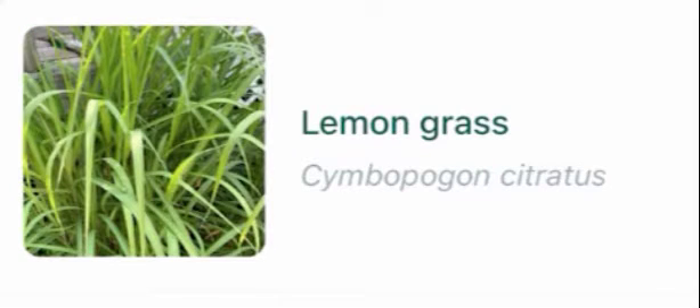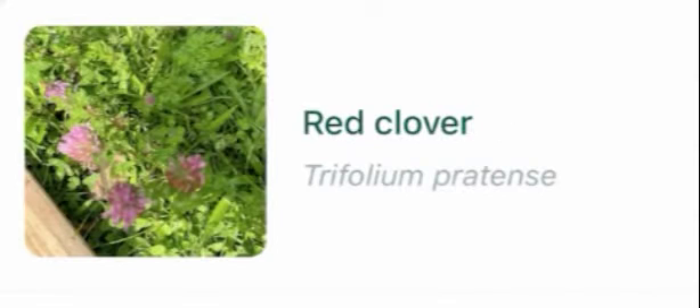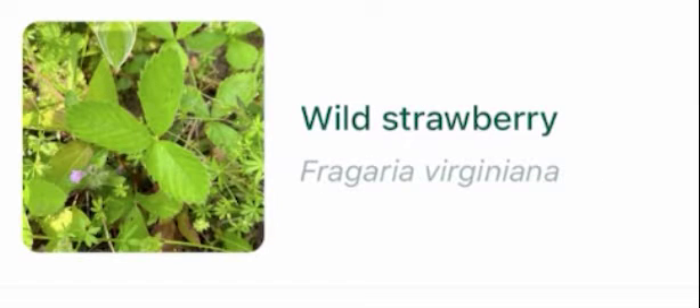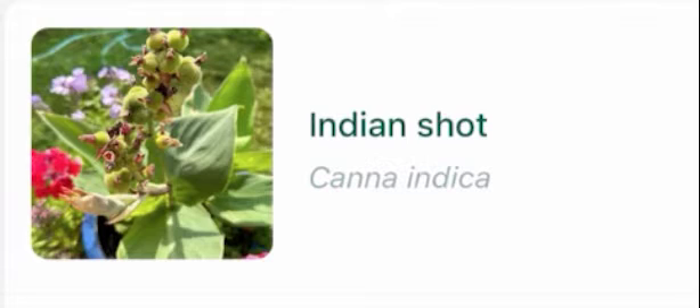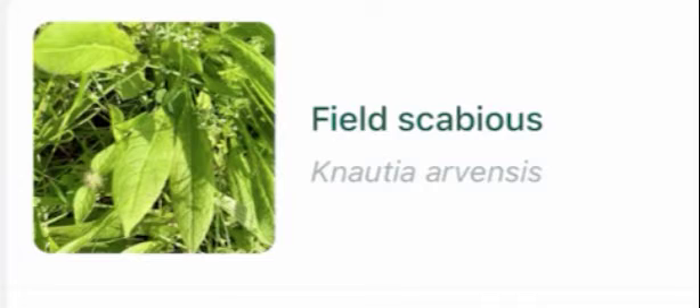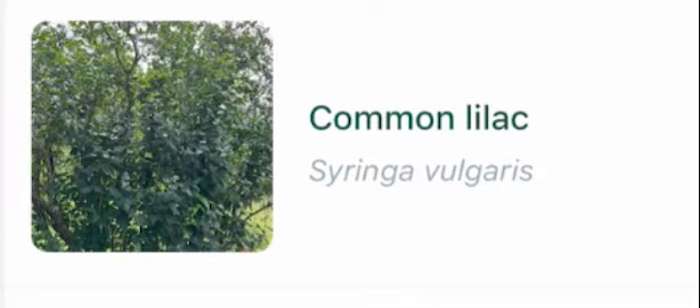Lemongrass, red clover, yellow daylily, riverbank grape, wild basil, wild strawberry, Indian shot, canna lily, field scabious, common lilac.